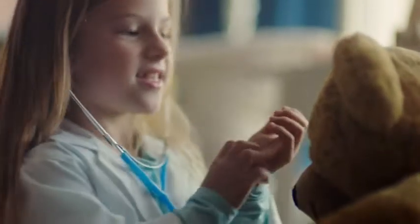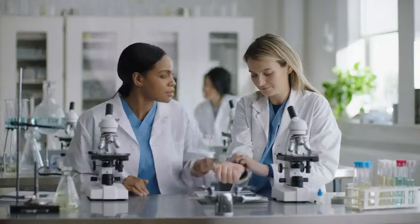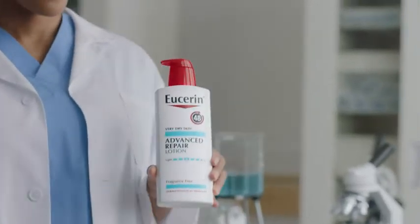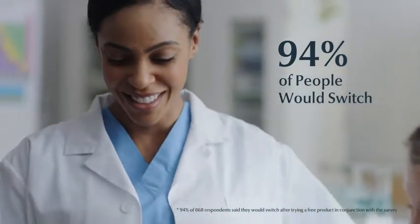Your dry skin story changes from one day to the next. Try Eucerin Advanced Repair and switch like 94% of people who said they would too.